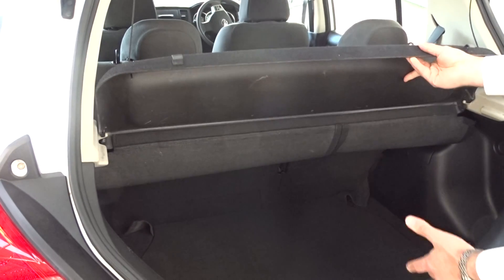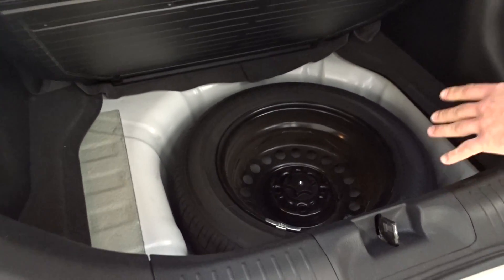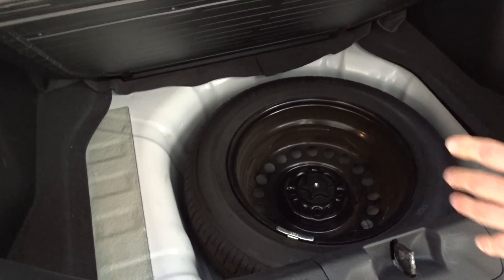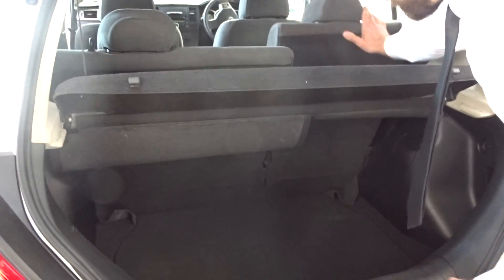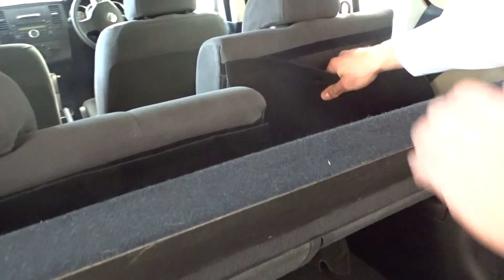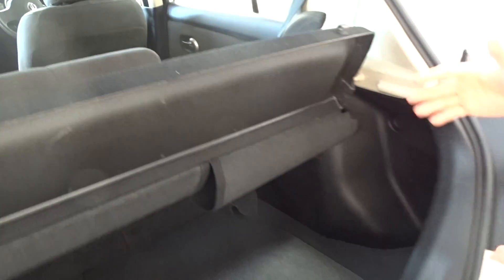The same goes for the back of the vehicle as well. If you're going away for a weekend or you've got a big grocery shop to do, you'll have plenty of space in the back. A cargo shield will come up, plus in the back here you'll have a full-size spare as well and tools. The back seats will go down flat too, which is always handy.